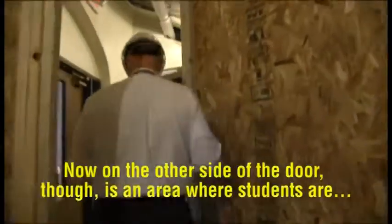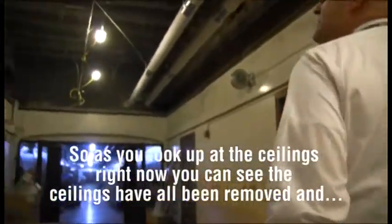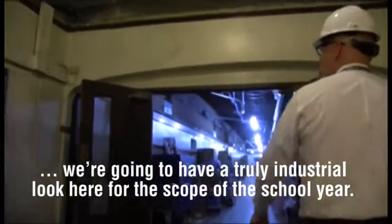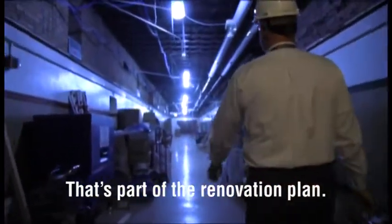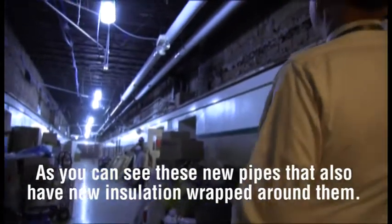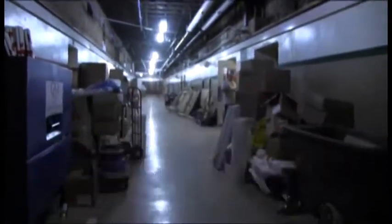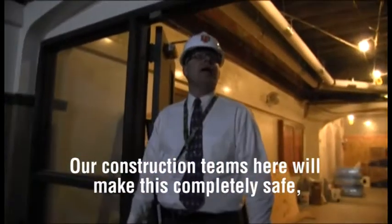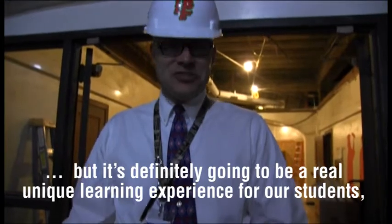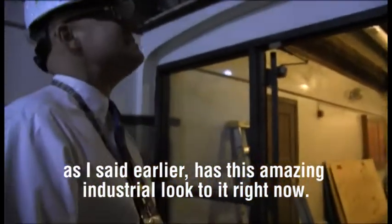On the other side of the door is an area where students are going to have full access when they return in a couple of weeks. As you look up at the ceilings, you can see they've all been removed — we're going to have a truly industrial look for the scope of the school year. That's part of the renovation plan: they had to tear all the ceilings out to get the new infrastructure up. You can see new pipes with new insulation wrapped around them, and the lights you see here are what we'll be utilizing throughout the school year.